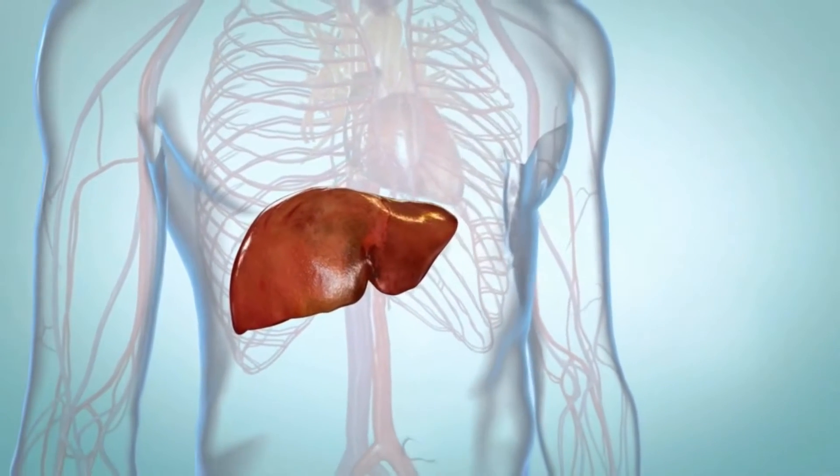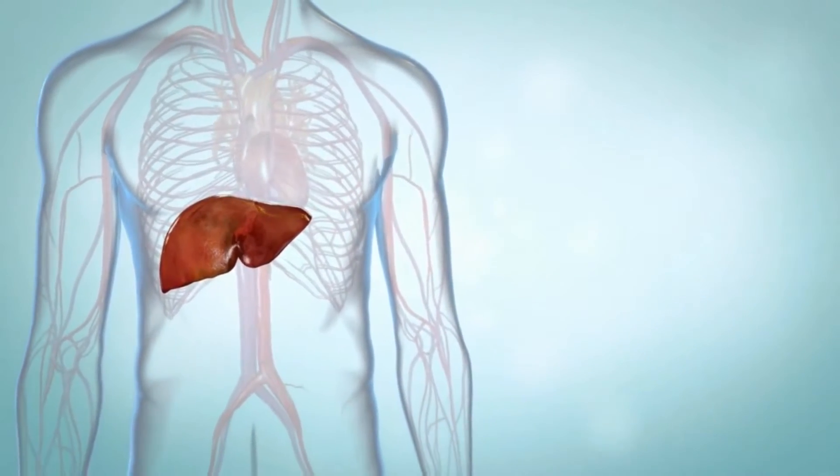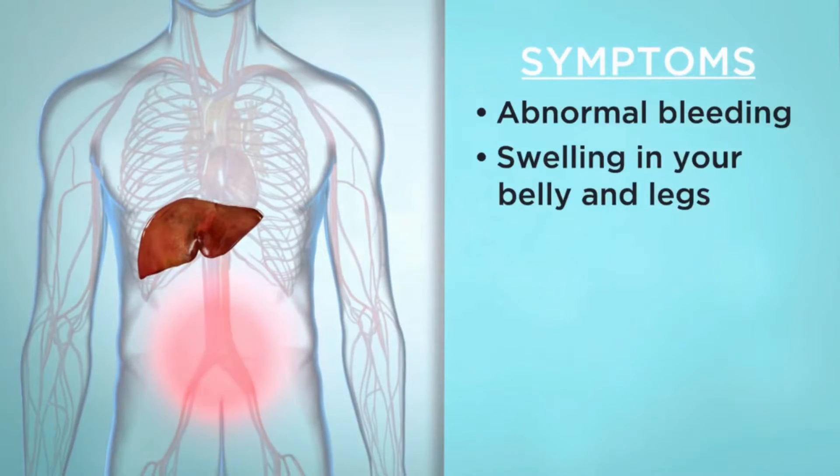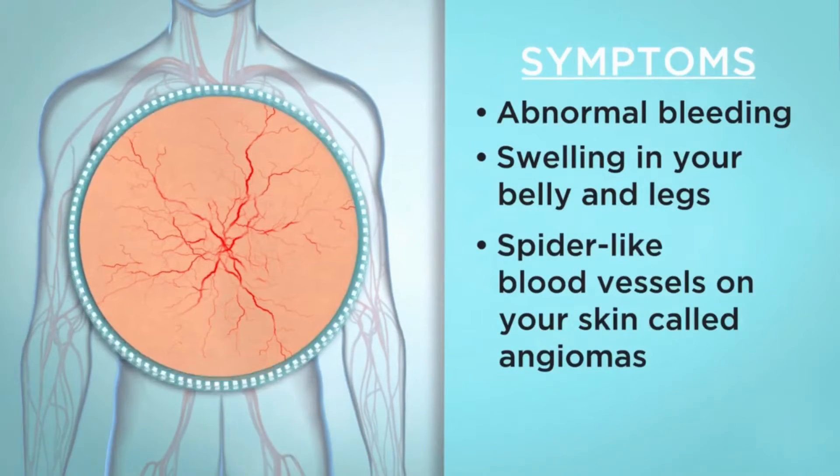You can also get liver failure and cancer of the liver. Chronic hepatitis C can also cause abnormal bleeding, swelling in your belly and legs, and spider-like blood vessels known as angiomas.